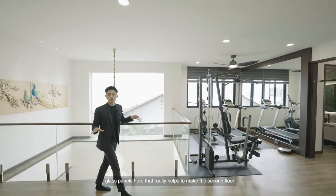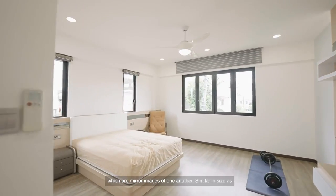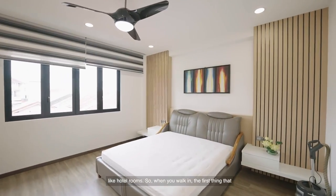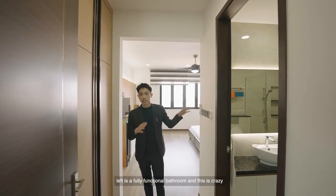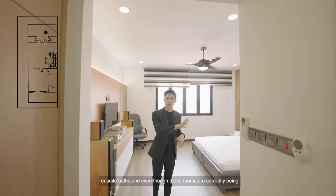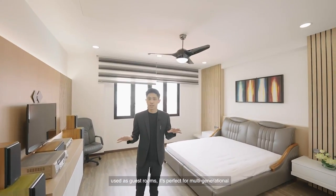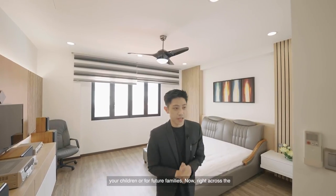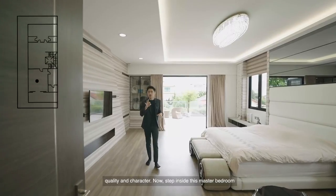We also have floor-to-ceiling glass panels here that really help to make the second floor much brighter. Now here we have two guest rooms which are mirror images of one another, similar in size, and the owners actually designed these rooms to look like hotel rooms — with a built-in wardrobe to the right and a fully functional ensuite bathroom to the left. It's so hard to find guest rooms that come with ensuite baths. Even though these rooms are currently used as guest rooms, they're perfect for multi-generational living as proper bedrooms for your children or future families. Right across the hall is the first master bedroom, and there are a total of three master bedrooms in this house, each with its own unique quality and character.